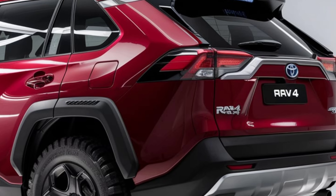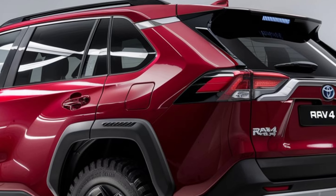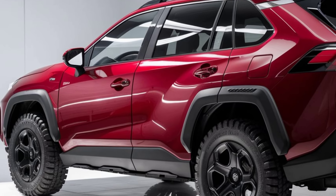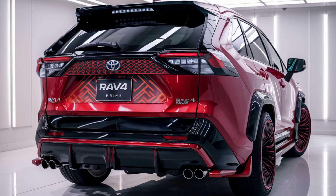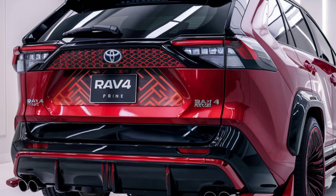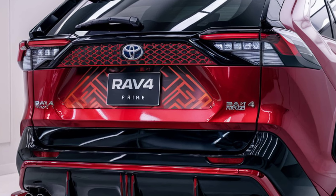The RAV4 Prime features a powerful plug-in hybrid system that combines a gasoline engine with electric motors, providing a smooth and responsive driving experience. It boasts an impressive electric-only range, allowing for short commutes without using gasoline.